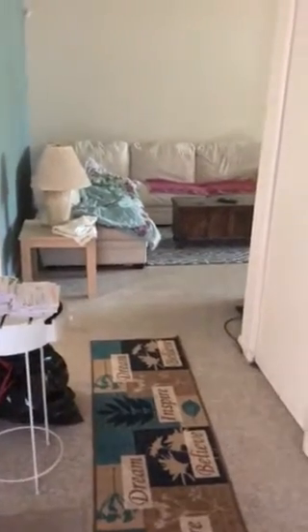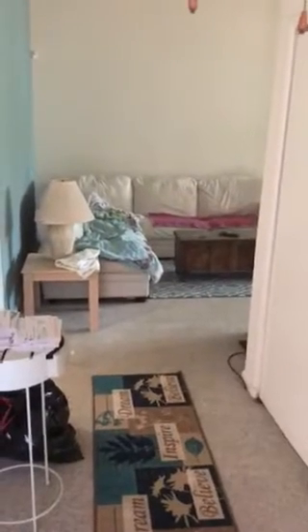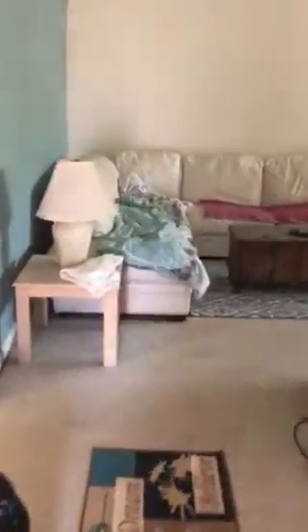Before I get all moved in here, I figure I better start with a before tour around the house so that you'll be able to appreciate the difference. I'm at the front door and Wallace is waiting for his mommy to come back — he doesn't want to miss this. Anyway, let's take a quick walk.